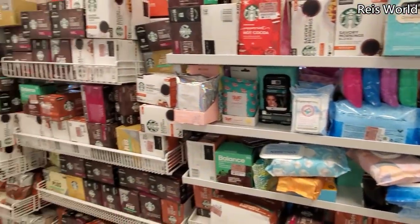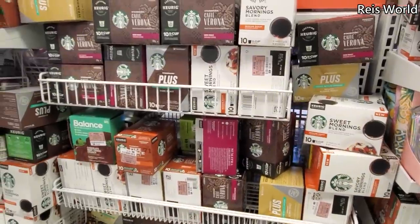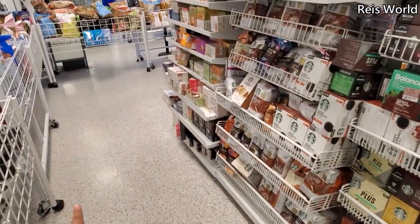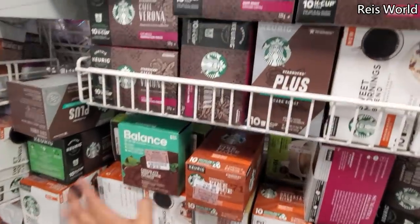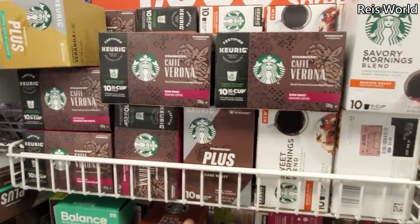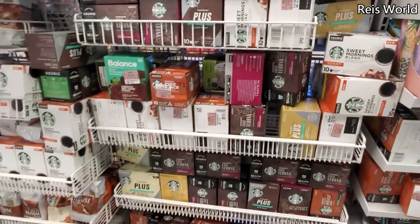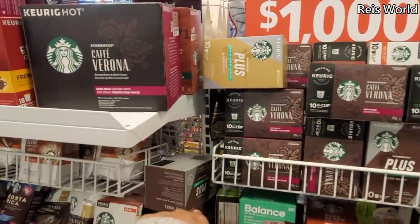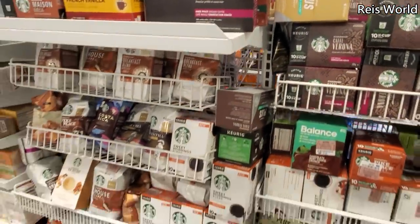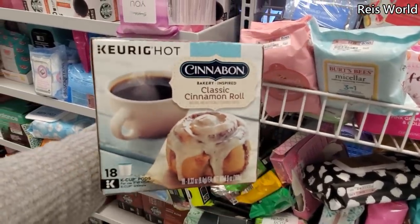There's a lot of stuff right now on the front end here — they have Starbucks like crazy. The only bad thing about this area is it's right in front of the checkout line, so when you walk in you have to kind of move around. We have dark roast K-cups for $5.99, you get 10. Medium roast — I didn't even know Ross had this! There's a larger one for $13, french vanilla, cinnamon roll — a lot of coffee options.